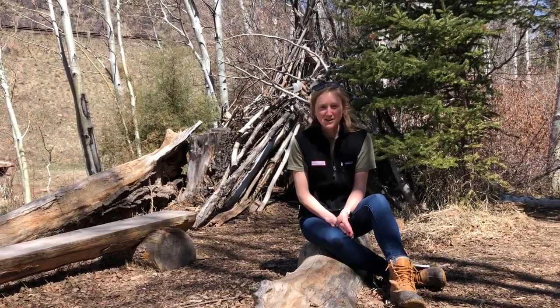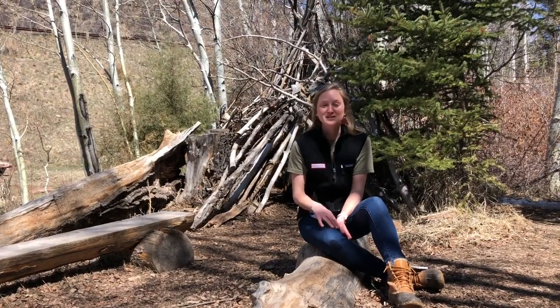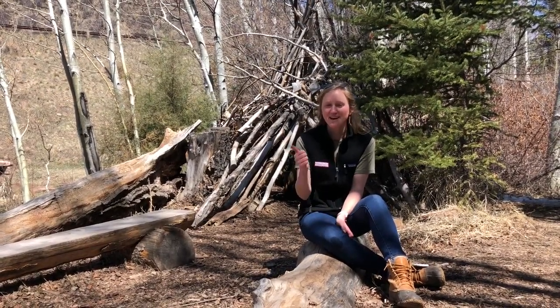So in our last video we learned a little bit about beavers and their habitat. Now we're going to focus on two of those components we learned about: food and water.